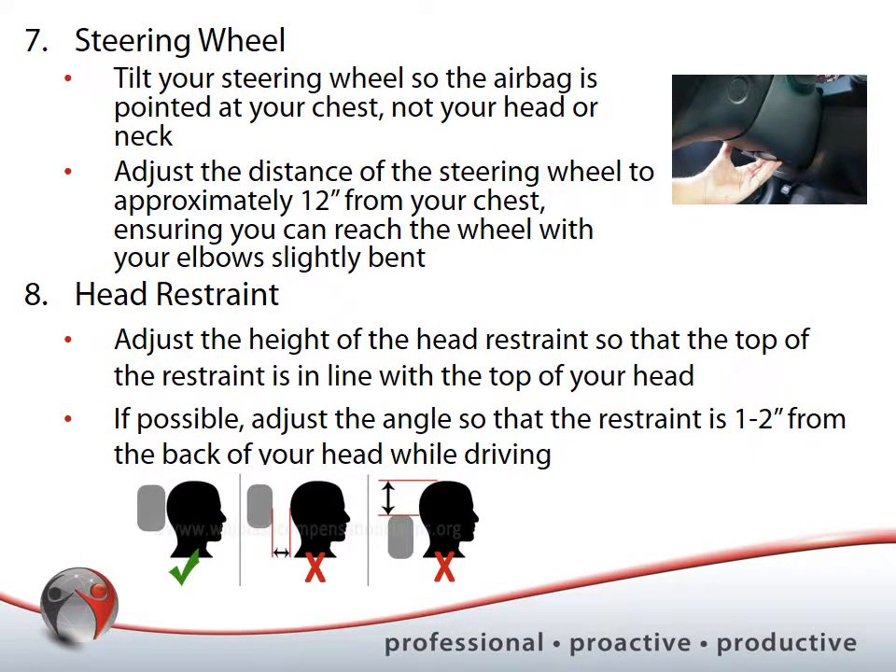For the steering wheel, tilt it so the airbag is pointed at your chest — not your head or neck. If you have the option to telescope the steering wheel, adjust the distance to approximately 12 inches from your chest in Canada (10 inches in the US — check your local standards). Ensure you can reach the wheel with your elbows slightly bent — soft elbows, about 12 inches away.